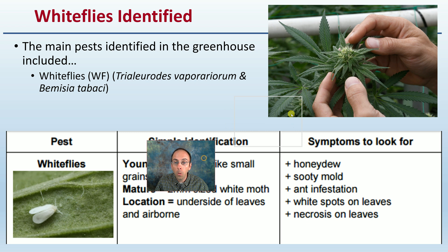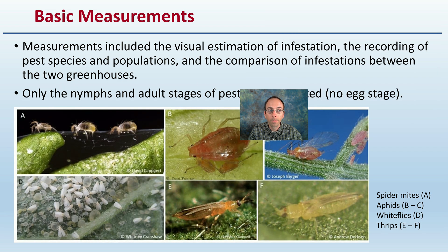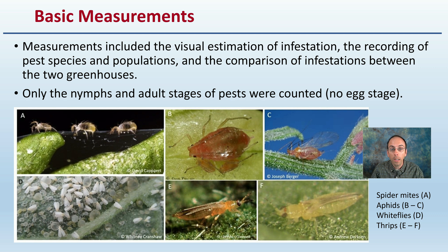White flies are going to be the focus here. This research study did look at others, but they were identified in the greenhouse. This is generally what they look like — your simple identification — as well as general symptoms to look for if you're dealing with them as a potential pest. The basic measurements that occurred were visual estimations of the infestation, recording the pest species and populations, and comparisons of infestations between the two greenhouses. Keep in mind that only the nymphs and adult stages of the pest were counted, not the egg stage. This is a common group of insects that commonly affect plants, and you can identify them through a quick visual guide.